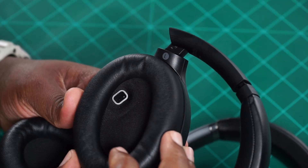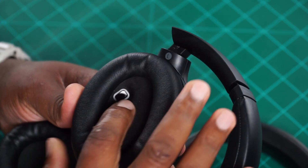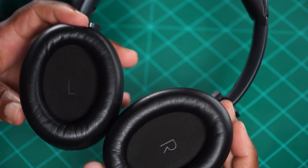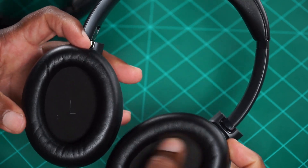That brings me to a feature both of them have: wear detection. Once you take them off your ears, they're both going to stop playing the music. You can see Sony's sensor on one side, but on the JBL headphones you don't see it at all — they've managed to hide whatever sensor they're using inside the ear cups with the cushion.